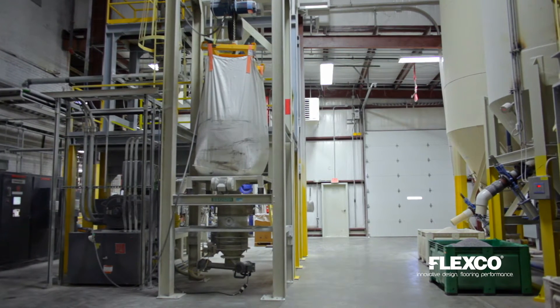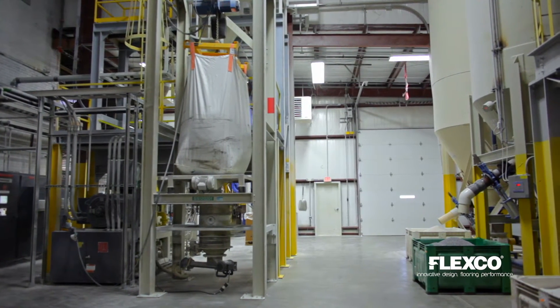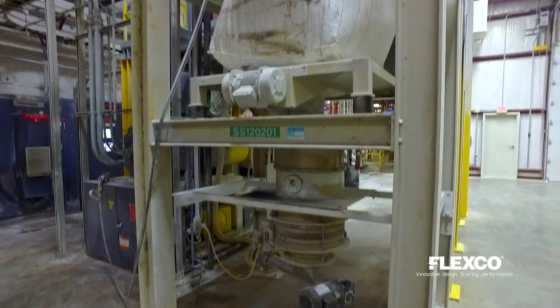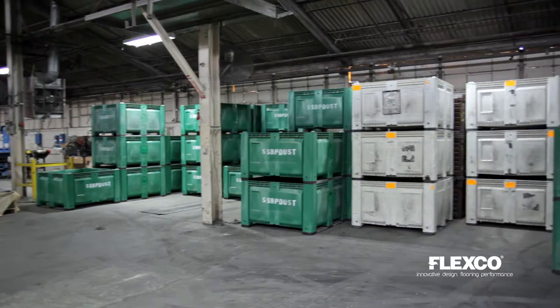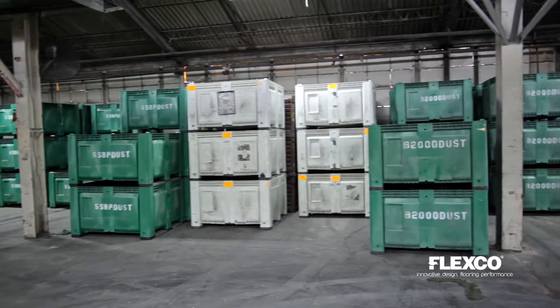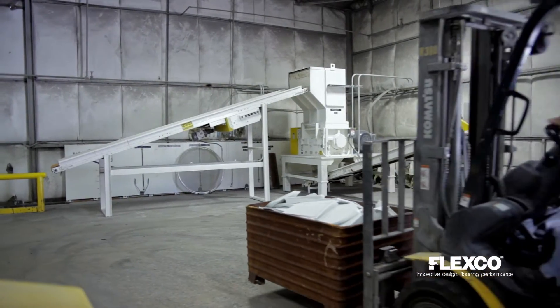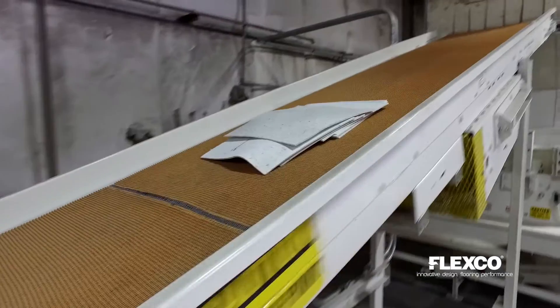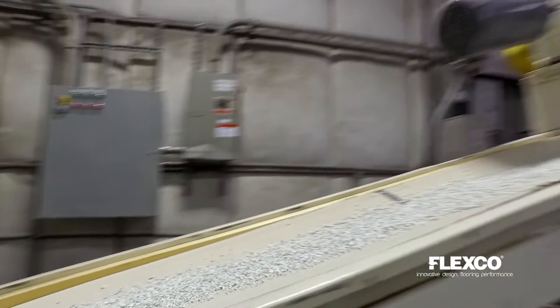FlexCo has made a strong commitment to sustainability. We focus our resources to not only comply with the environmental laws and regulations, but also to go beyond what is required in order to protect and preserve our environment for generations to come. Recycling is a big part of our day-to-day operation. FlexCo recycles all scrap metals, light bulbs, cardboard and paper. We also recycle our raw materials and in-house scrap. We even recycle our sanding dust. These materials are segregated and introduced back into our products utilizing controlled methods.